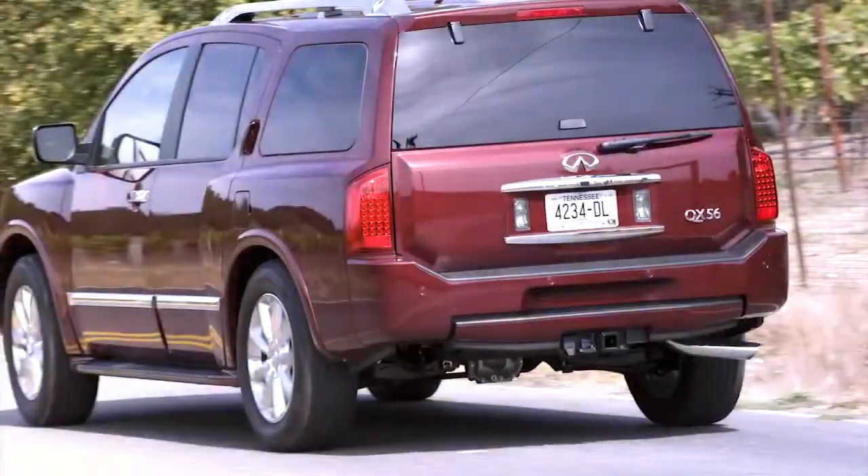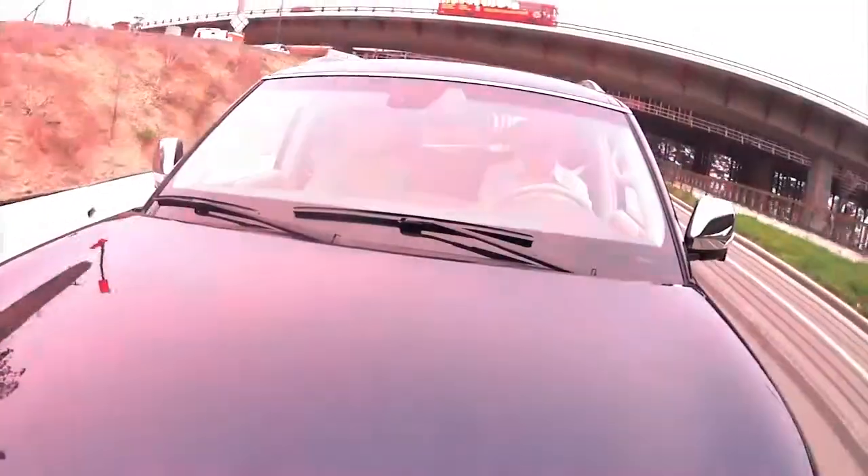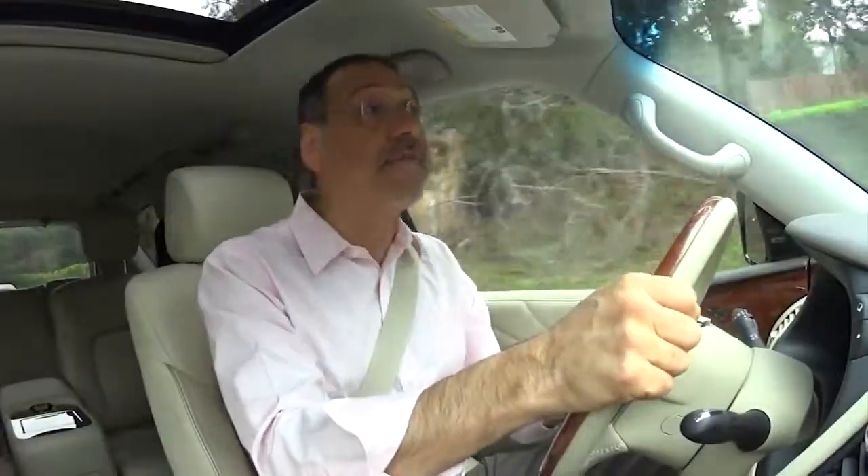The QX56, Infiniti's luxury school bus, is now the QX80, as they — like many other carmakers — go through a name change to go from one confusing set of nomenclature to another. Anyway, let's drive this big boy.